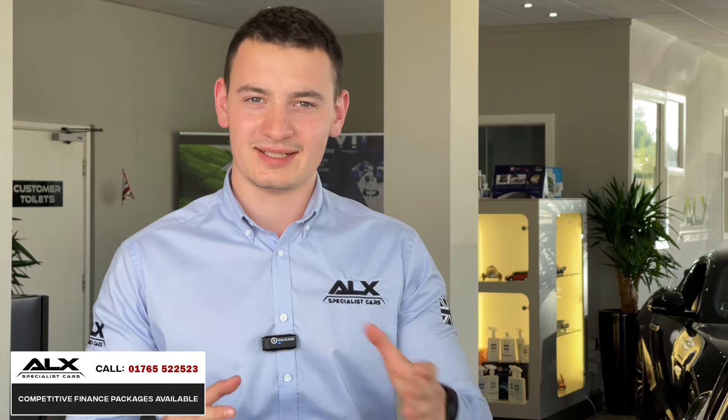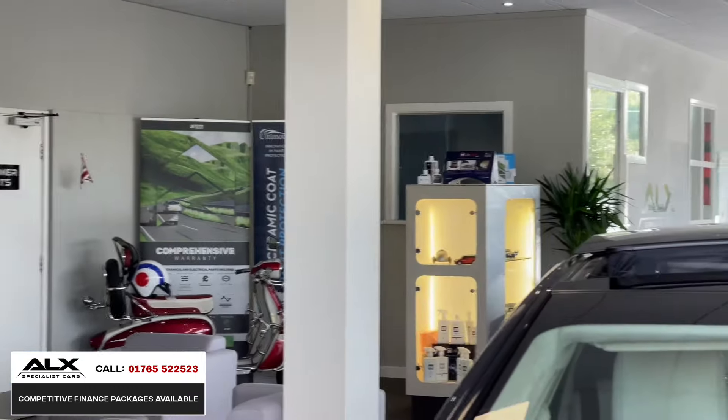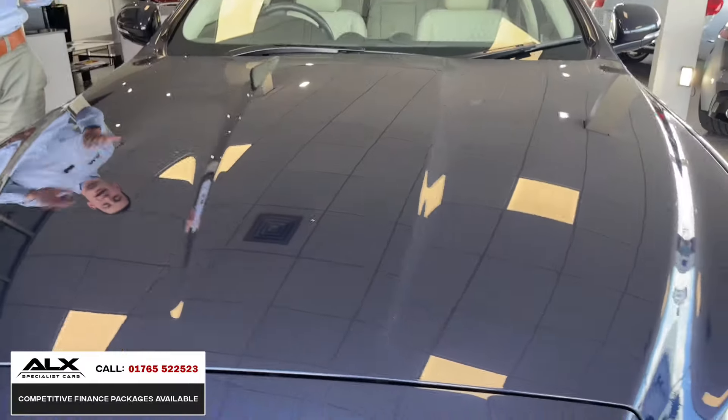This one particularly is an exceptional example — it's just arrived as a part exchange. It's finished in noir blue. There's a limited colour run on the XJ50s, and noir blue is one of them, and this one is absolutely immaculate.